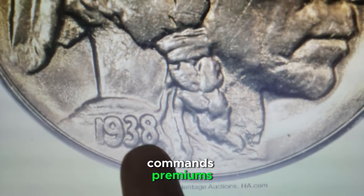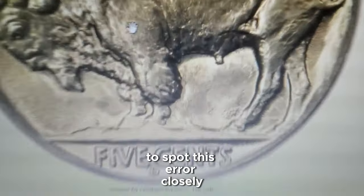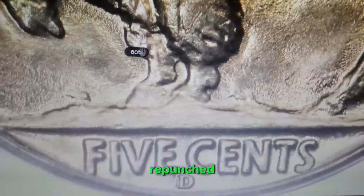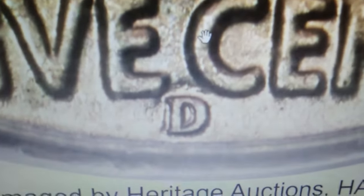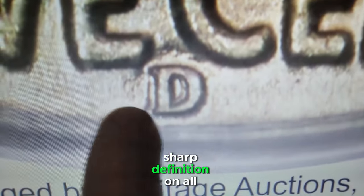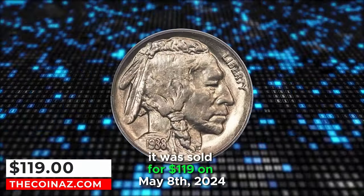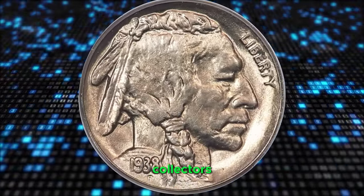One exception that commands premiums is the famous repunched mint mark variety. To spot this error, closely examine the tiny mint mark on the back side of the coin — the mint mark is clearly repunched to the right of the initial impression. This specific error specimen is in Mint State 65, exhibiting razor-sharp definition on all design elements and virtually flawless, lustrous surfaces. It sold for $119 on May 8, 2024, showcasing its appeal to collectors.